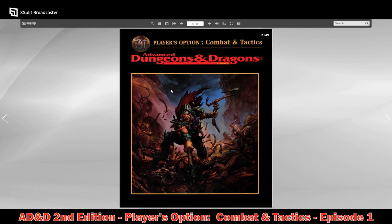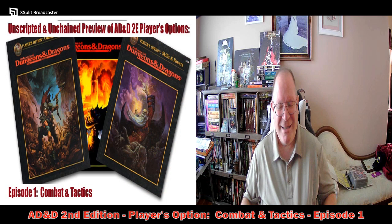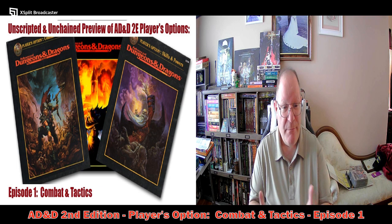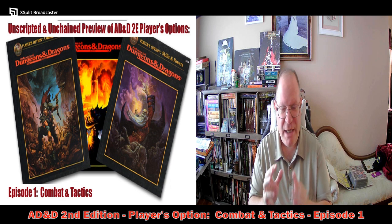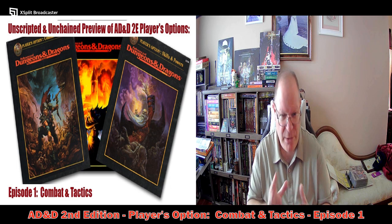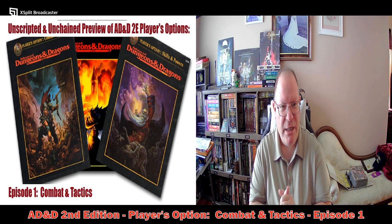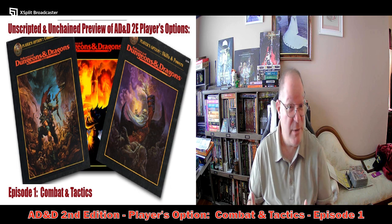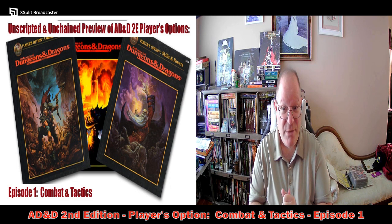I may not do a video for each individual chapter — I might skip some chapters or ask for your input. You could say chapter one is taken care of, now let's take a look at chapter four instead of chapters two and three. I'll gauge your requests — whichever ones come in first or most frequently — and that's how we'll break down doing these videos.